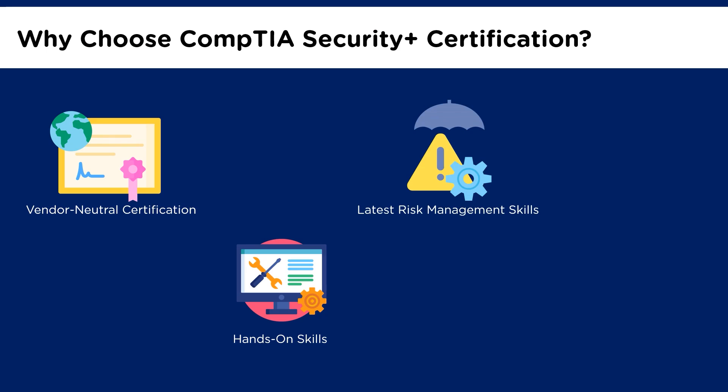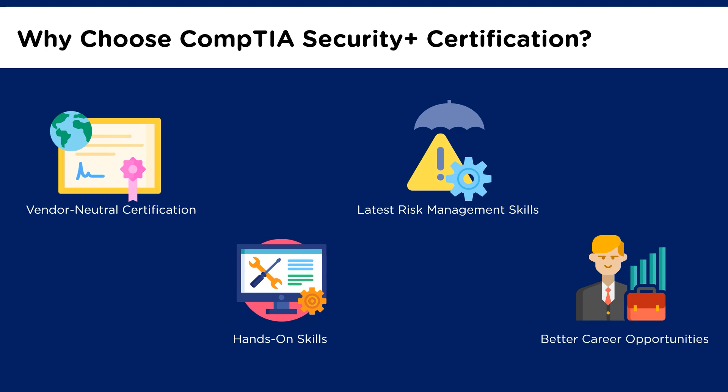The CompTIA Security Plus certification is aligned with the latest techniques and trends. It covers core technical skills in risk assessment and management, incident response, forensics, and cloud operations, to name a few, thereby ensuring high performance on the job. Having this security certification provides you a wider breadth of career opportunities. The CompTIA Security Plus exam is performance-based, which makes the knowledge and skills learned more applicable. There are numerous job roles that turn to Security Plus to supplement baseline cybersecurity skills.